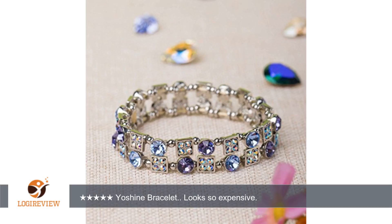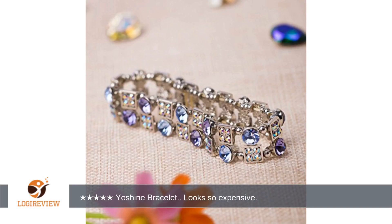The craftsmanship on the bracelet is excellent. You can tell the manufacturer cares about the outcome of their product. It's really beautiful — more beautiful in person than in pictures.